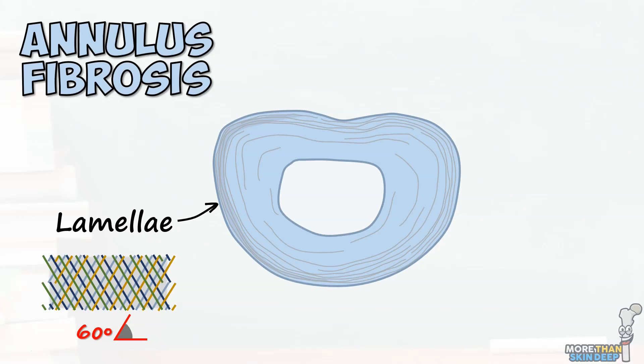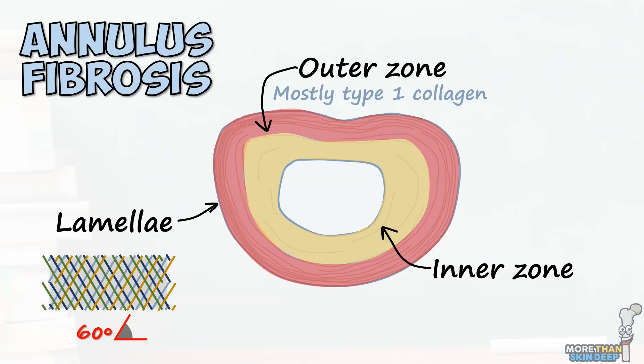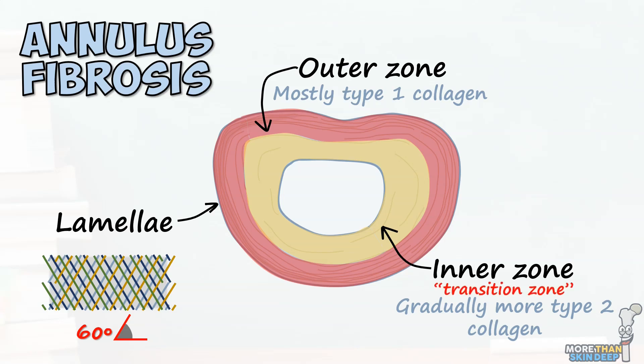You can further subdivide the annulus into an outer and inner portion, with the outer containing mostly type 1 collagen and the inner containing increasingly greater proportions of type 2 collagen as you move towards the centre. Anatomists will sometimes refer to the inner annulus as the transition zone, as it gradually transitions into the nucleus. The annulus is strong and tough, and acts to contain the softer nucleus inside, as well as holding its two vertebrae together and withstanding mechanical forces acting on the spine.